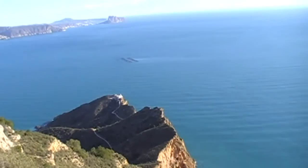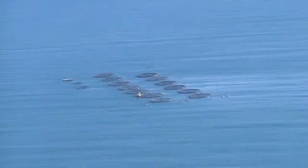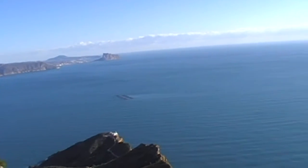There's the fish farm just out there as well — I don't know if you can make it out. The boats come out from Calpe to there quite regularly.